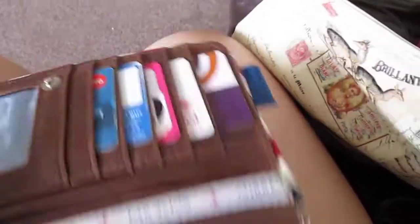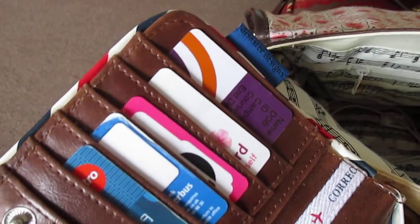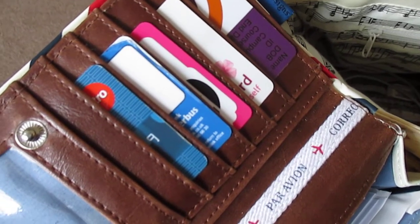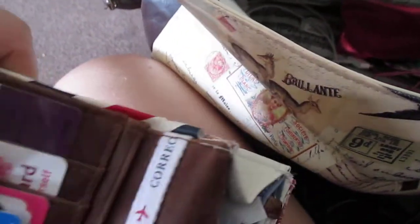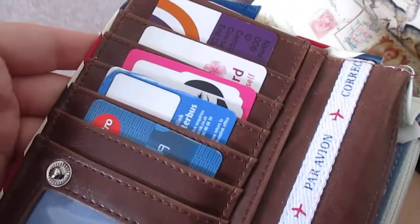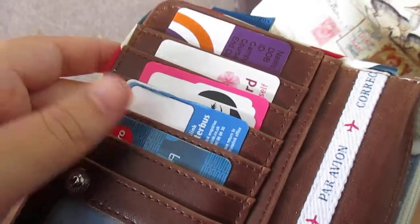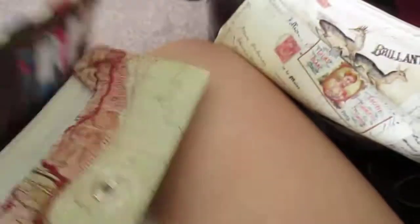On the inside I keep receipts and some change. Then I have my normal cards — the top one is my student ID card, the next one is my library card, then my Debenhams card which is really cute. Then there's a bus pass that is no longer valid, and my bank card. Sorry, I was about to show you my number there. That's my Danske Bank card.